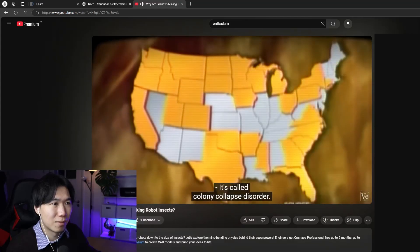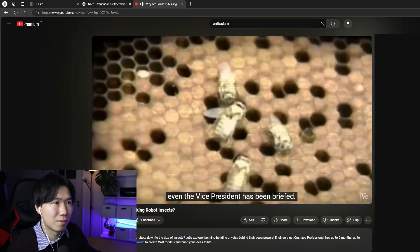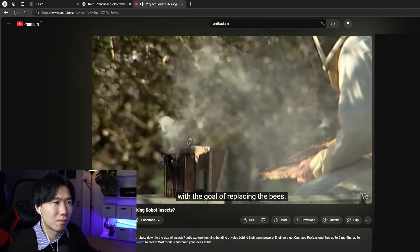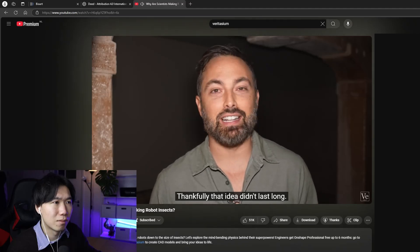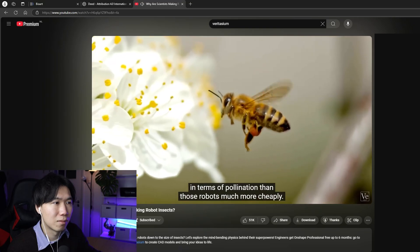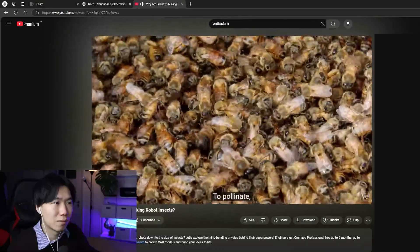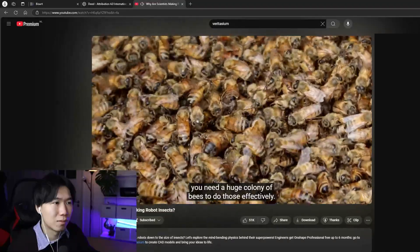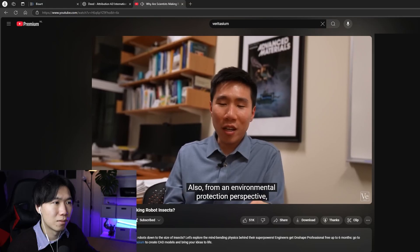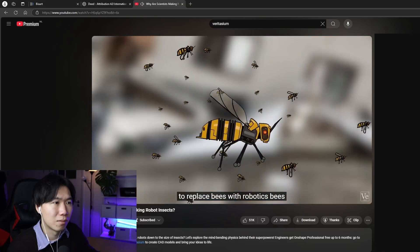It's called colony collapse disorder — Congress is holding hearings, even the vice president has been briefed. In fact, the whole RoboBee project started with the goal of replacing the bees. Thankfully, that idea didn't last long. Bees can do much better jobs in terms of pollination than those robots, much more cheaply. To pollinate, you need a huge colony of bees to do it effectively. From an environmental protection perspective, it doesn't make sense to replace bees with robotic bees.